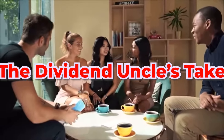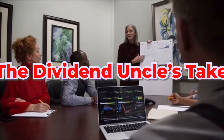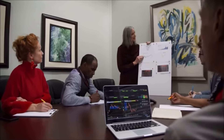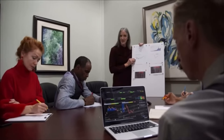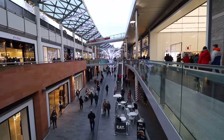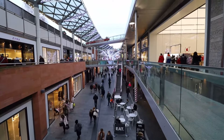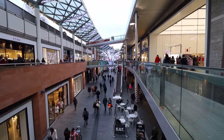The Dividend Uncle's take. Now let's put theory into practice. What specific REITs would I consider for my core and satellite portfolios in 2024? For core REIT candidates, these are the bedrock investments providing stability. In this category, I'd recommend considering some of the following, which I already have in my portfolio.